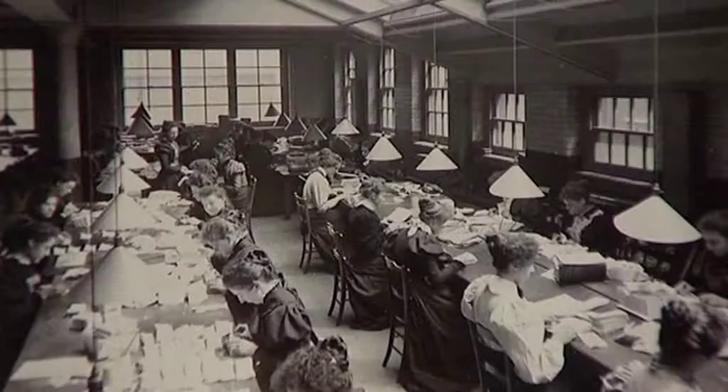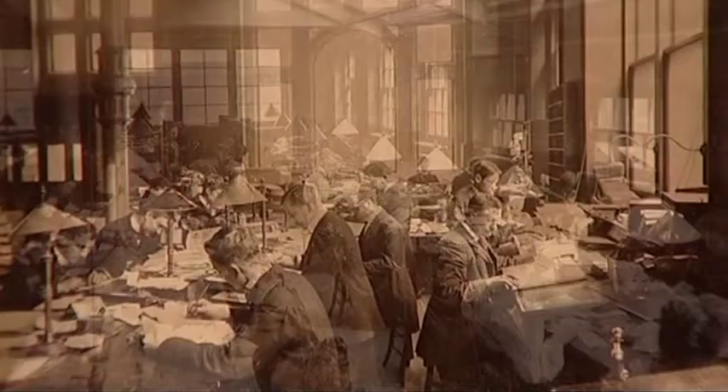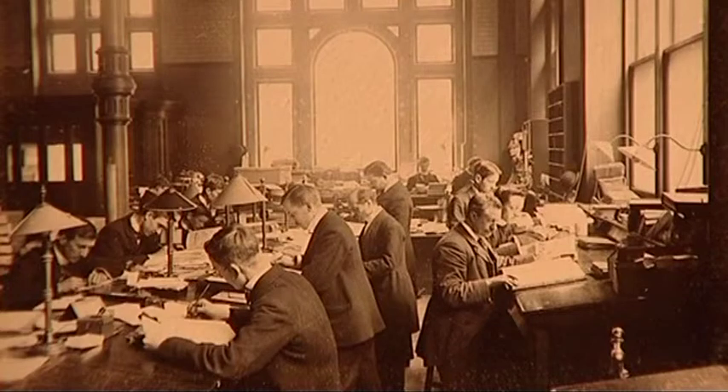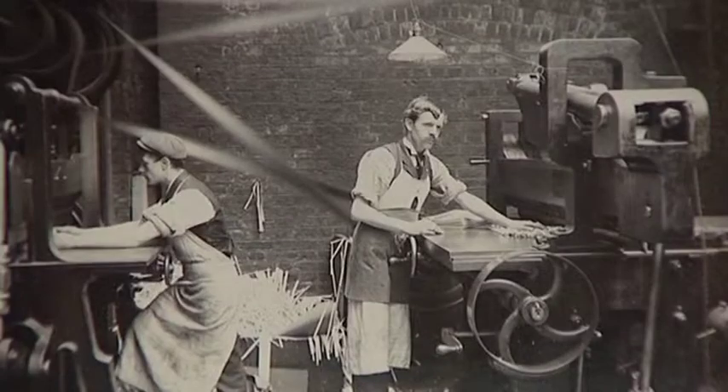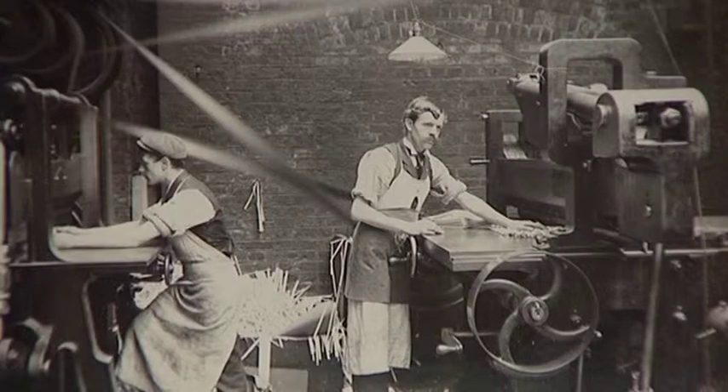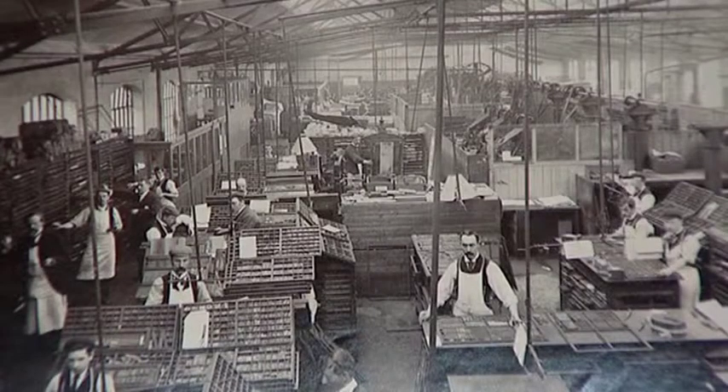The National Print Museum aims to increase awareness of the fascinating history and skills of the printing craft. It is committed to providing a range of opportunities for lifelong learning for the discovery and enjoyment of Ireland's printing heritage.